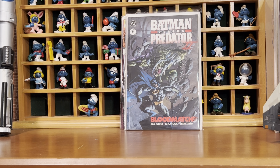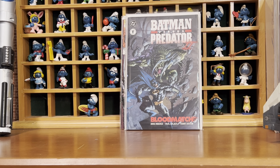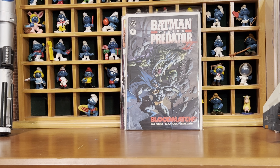A newsstand copy of Grendel Batman. The barcode is a sticker, which is weird — I've seen that maybe once or twice before. And on the back, where the barcode should be, it just says DC Comics. Kind of weird how they did that. That was a dollar.